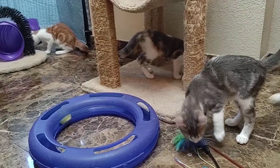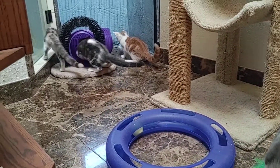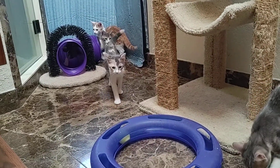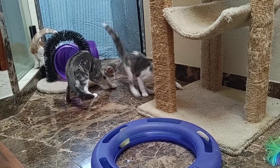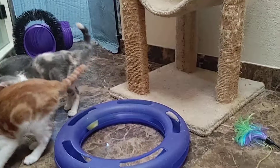They're currently all eating Purina Cat Chow — our favorite food for kittens — and they love it. They can be kind of a noisy bunch and they can turn anything into a toy.